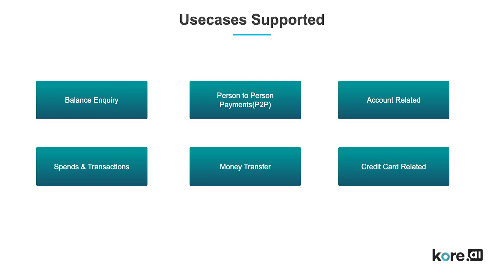Our banking assistant can perform tasks like affordability checks, making P2P payments, providing branch information, viewing or modifying profiles, adding new billers, and much more. It also provides a console for business users to view bank-related KPIs and customer dashboards.